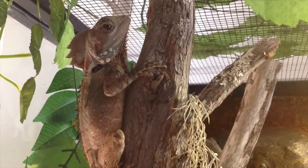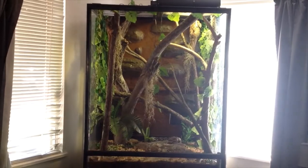Welcome to the May 2017 Reptile Update. We'll start with the inside animals.